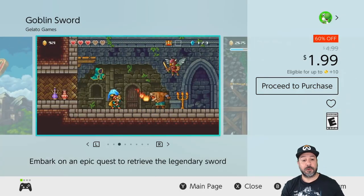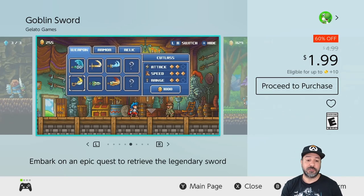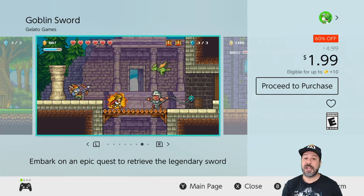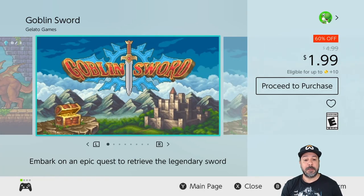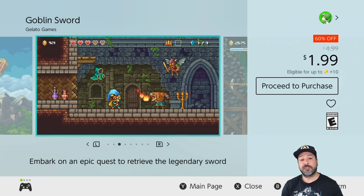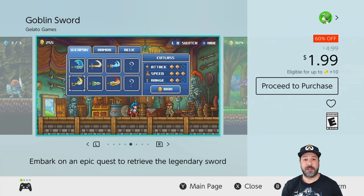Now we're finally getting to games that aren't part of the Cubic Games sale. First up is Goblin Sword, currently 60% off dropping to only $1.99. It's a really simple yet fun 2D action platformer with a ton of replayability because everything revolves around which sword you're using and what strategies you employ — which is why I love this game and keep replaying it with different approaches.